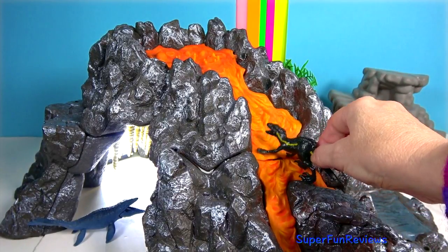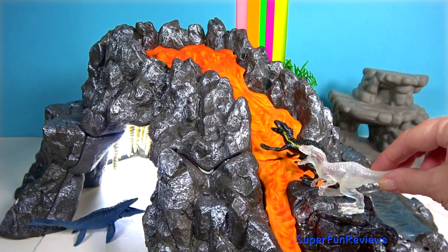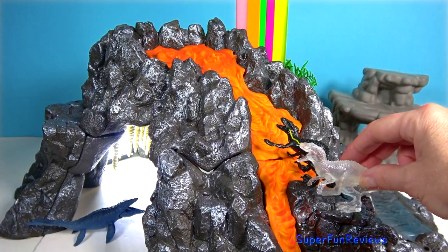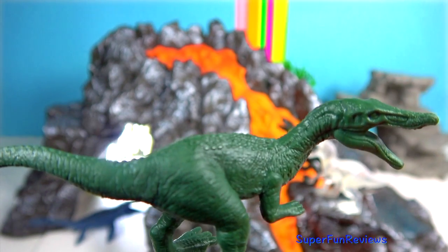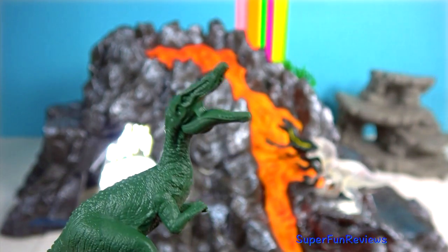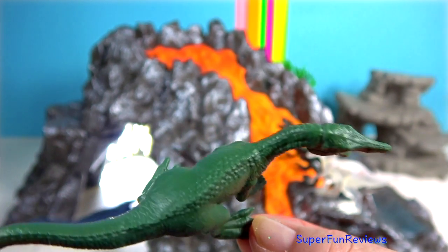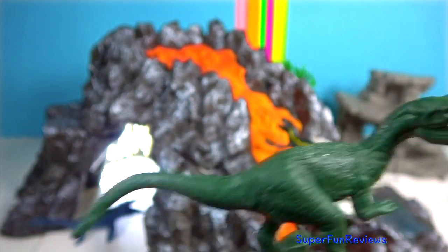Indoraptor also has night vision, so it can be a villain day and night. A bell rings for the spoiler alert, and I say okay when it is okay. Baryonyx is one of the largest fish-eating dinosaurs. Its crocodile-like head and dangerous claws make it a master hunter of rivers and lakes.